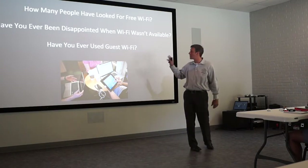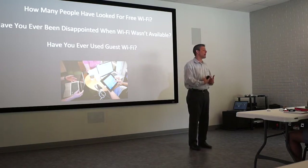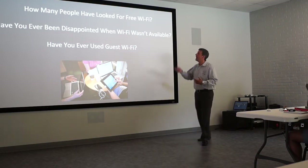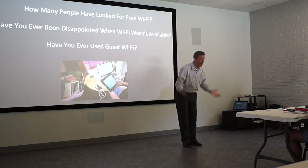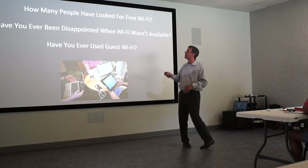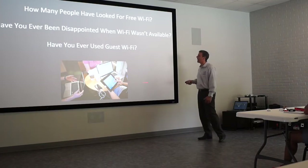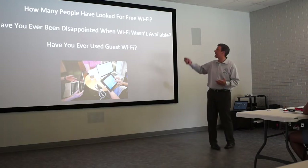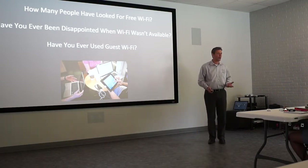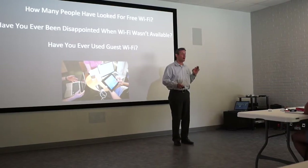Now I'm sure you guys have a lot of questions from watching that video, and hopefully I can answer some of them. The first three questions that most everybody has — now we're going to talk about the Wi-Fi section and free Wi-Fi being offered to people. Those questions are: How many people have looked for free Wi-Fi? Have you ever been disappointed when Wi-Fi wasn't available? And have you ever used guest Wi-Fi? Most definitely yes to all of those.